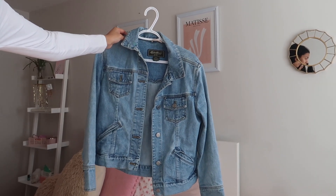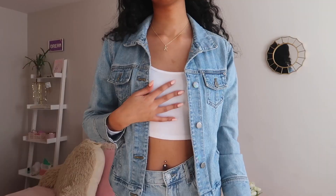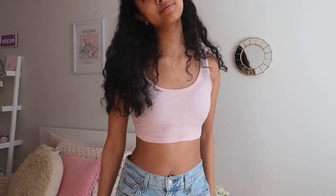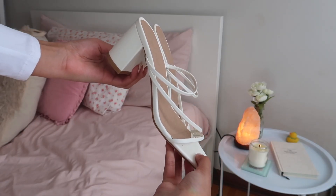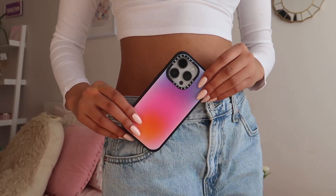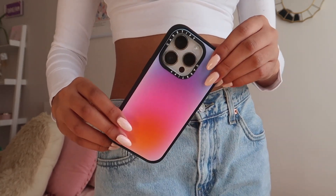I've been loving denim on denim recently, so I have this jean jacket from the thrift store — it's really cute. You can't go wrong with pastel tops, of course. Transitional pieces are super important too, so I love having long-sleeved shirts for days that are a little chilly. These little heels from Princess Polly are adorable and just make outfits look so much more classy. And this super cute case from Casetify I will definitely be using all spring and summer. Those are some of the things I'll be wearing this spring — I'll be posting outfits on my Instagram, so check that out.